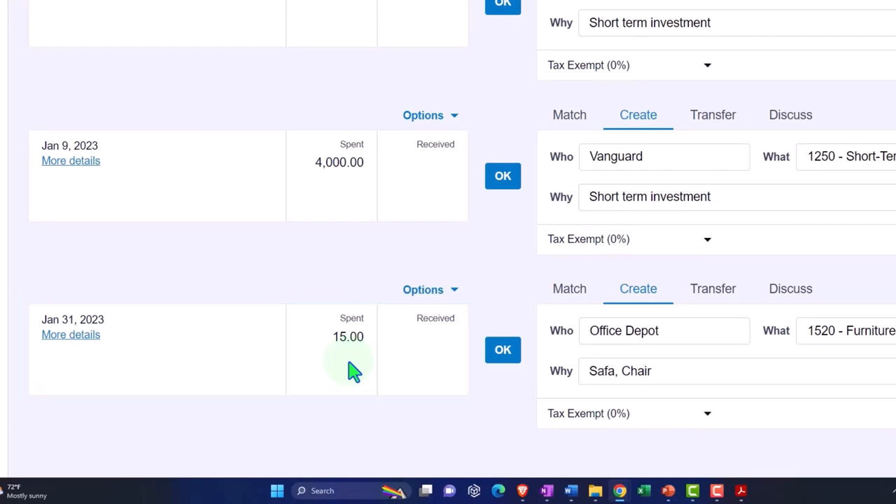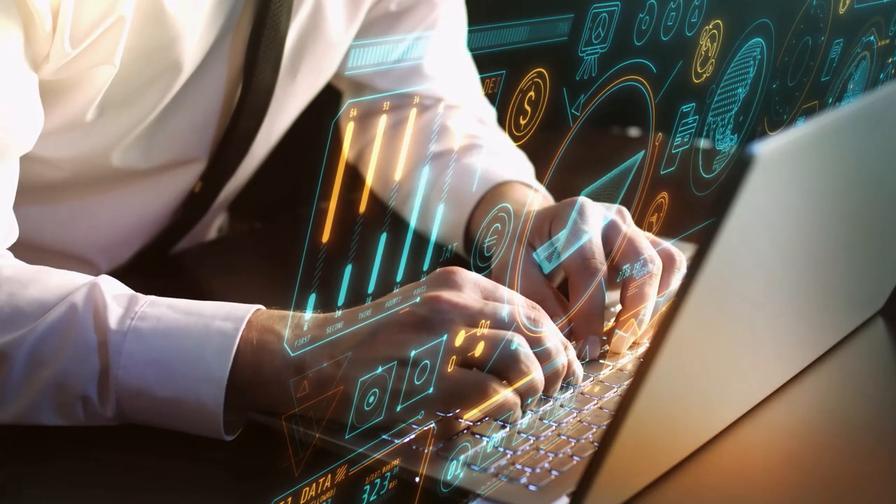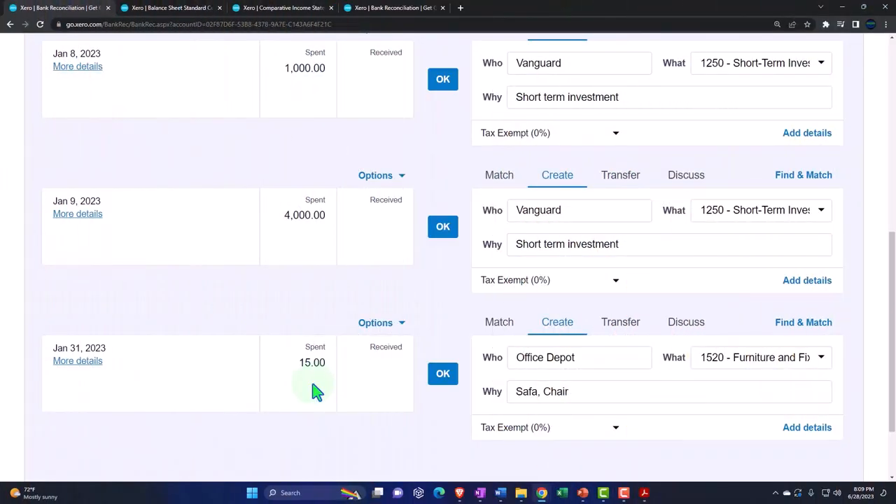In QuickBooks Online, when you're inside the bank reconciliation, you don't usually record a transaction from within — you have to go outside of where you're reconciling typically, and then do the reconciliation. There's a separate area for bank feeds where you can add transactions. Enough comparison — let's do this one.